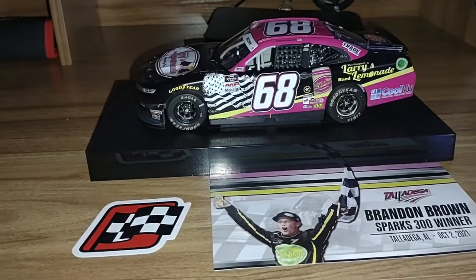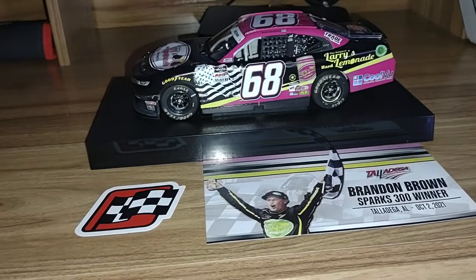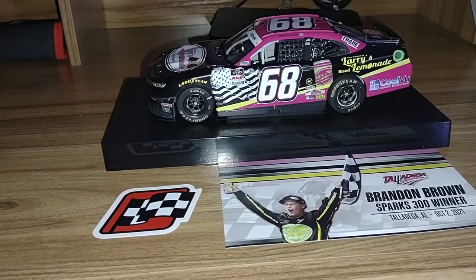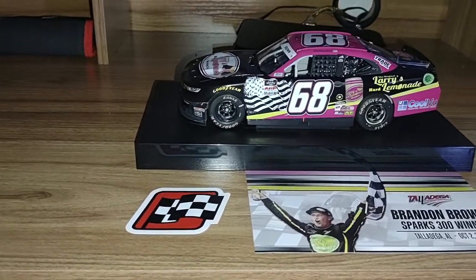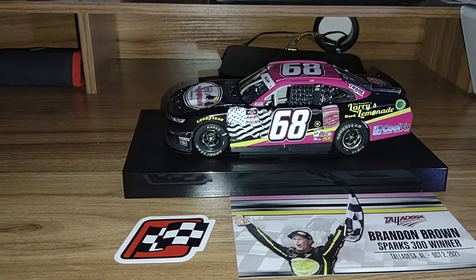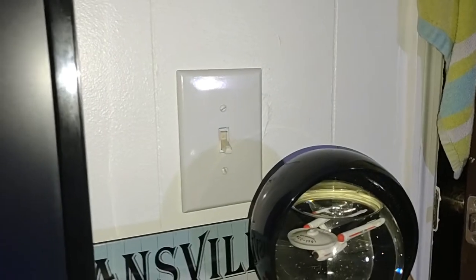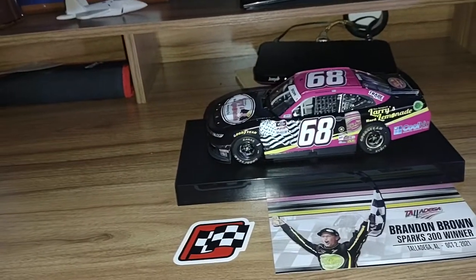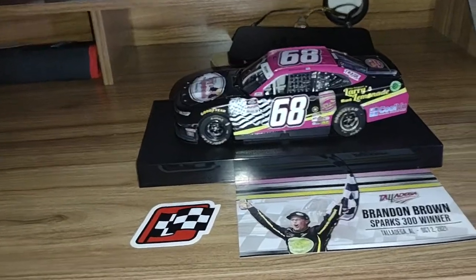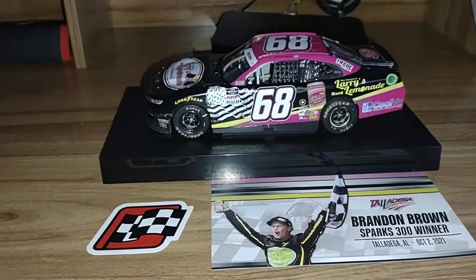Hey everybody, what's going on? Dustin here with another NASCAR diecast review. Today we're taking a look at our second newest driver we're going to add into my collection of reviews. Two things: first, I am a little bit under the weather, and two, my ceiling fan stopped working — there's an electrical short in it.